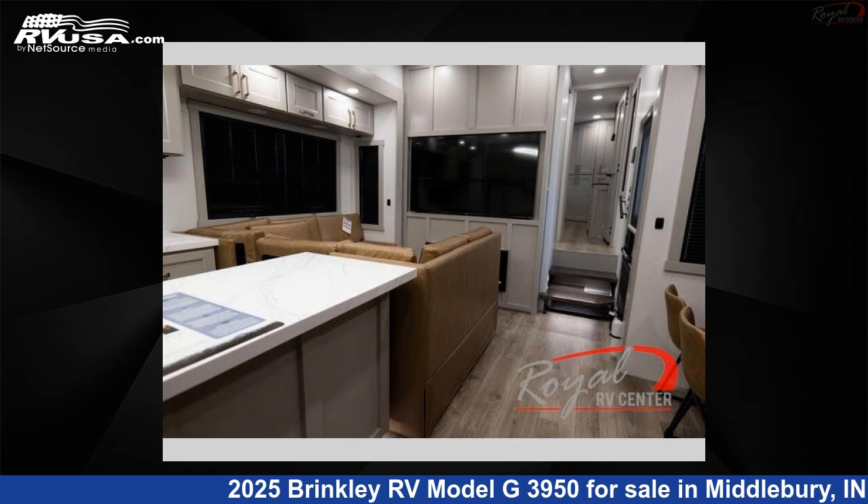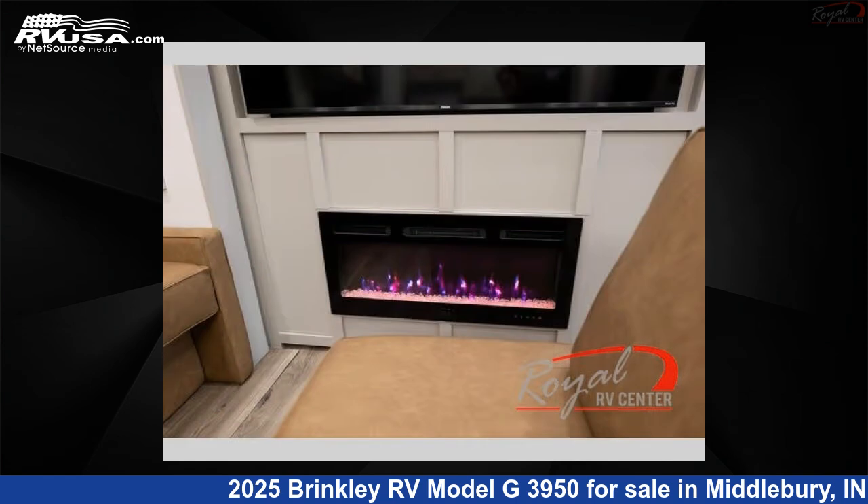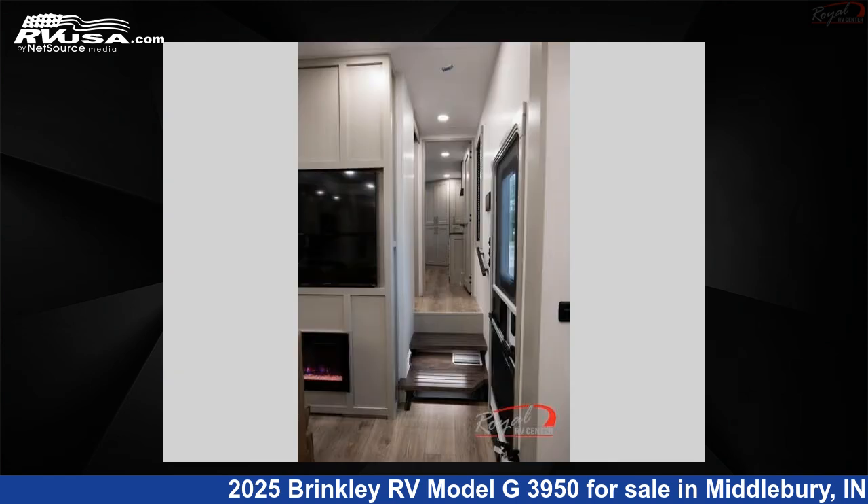The floor plan layout of this Toy Hauler features a bath and a half, front bedroom, kitchen island, loft, and two entry and exit doors.